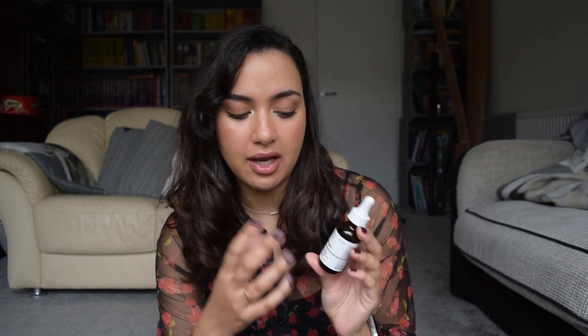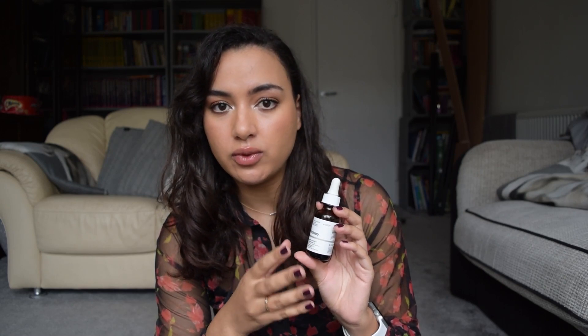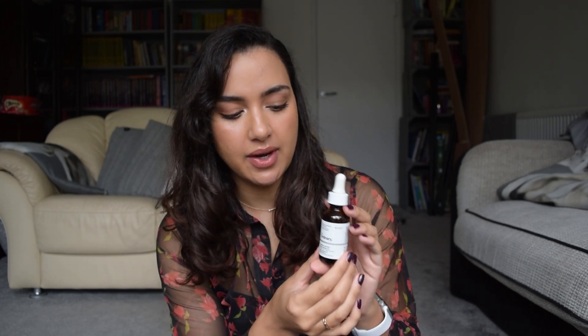Next up from The Ordinary, I've been trying out the Ascorbic Acid 8% plus Alpha Arbutin 2%. I already use the plain Alpha Arbutin from The Ordinary to help with hyperpigmentation, and I thought in the mornings I might as well try this. I tried it for about one to two weeks and I like it — it's very light and oil-free, easy to apply, sinks into the skin, and doesn't leave a residue.